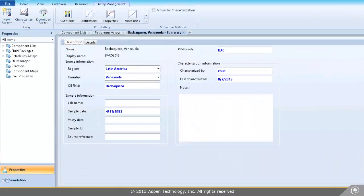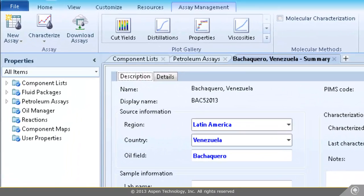I can also expect to get better results across the entire model, especially for heavy oils, using crude characterization in the new assay management in Aspen HYSYS Petroleum Refining.